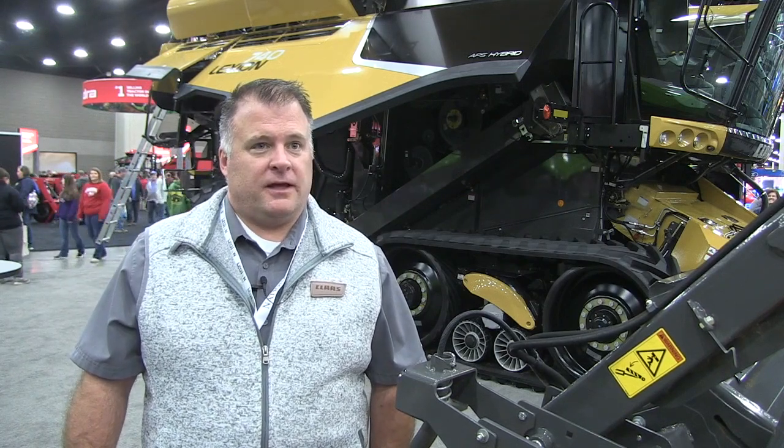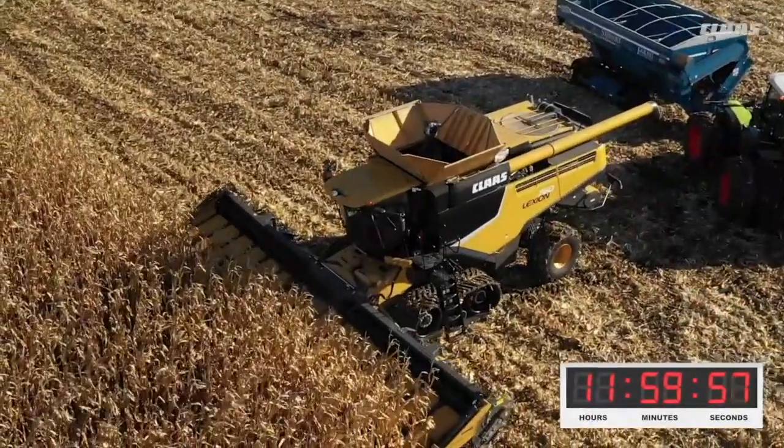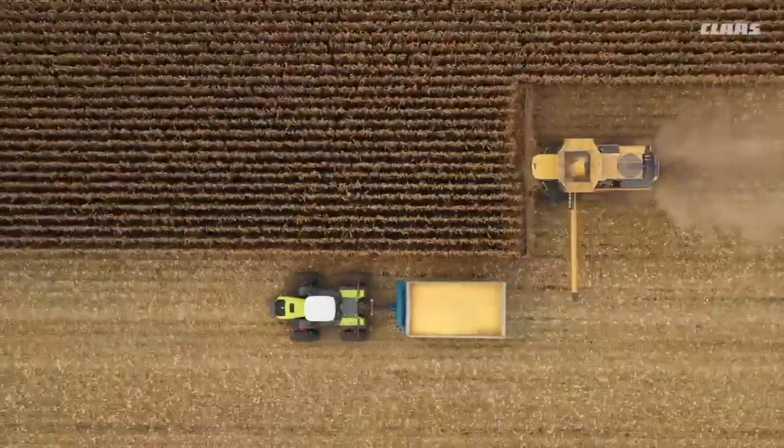Well, we once again wanted to see how much corn we could put through a Lexion combine, a class 9 Lexion combine, in a day's time. This is a follow-up to our record harvest that we did in 2010, where after 10 hours we harvested 51,153 bushels. So we wanted to see what we could do today with all the changes that have been made since then to the Lexion 760.